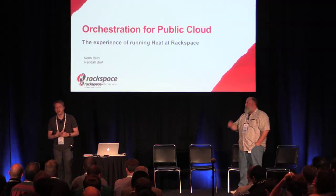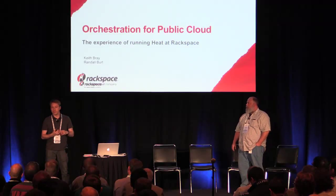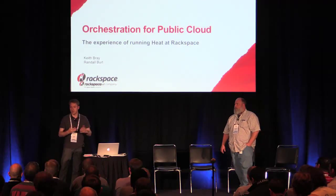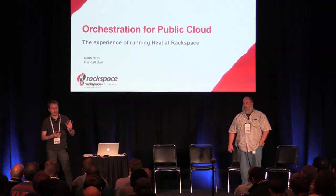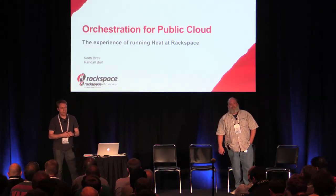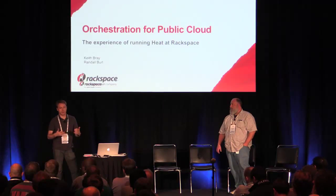A couple things to keep in mind: we fully recognize that while HEAT has matured to the point that we felt extremely comfortable running this as a product for our customers, there's still a lot of innovation to be had. Software configuration integration is still coming along, things like convergence are still early. We launched our service on March 12 of this year. It's API-available to customers, and we've had learnings through other ways we've exposed orchestration services within Rackspace.